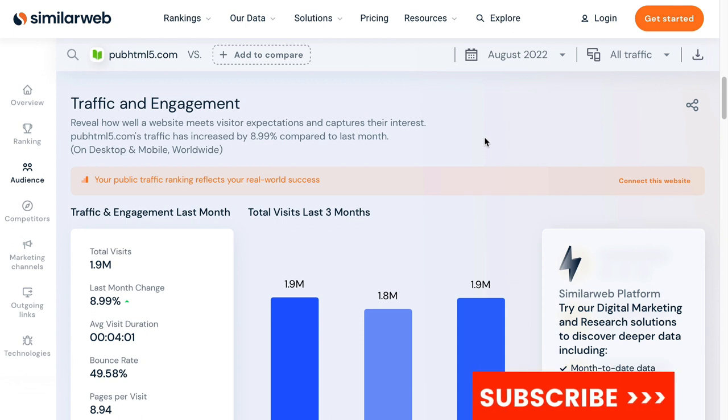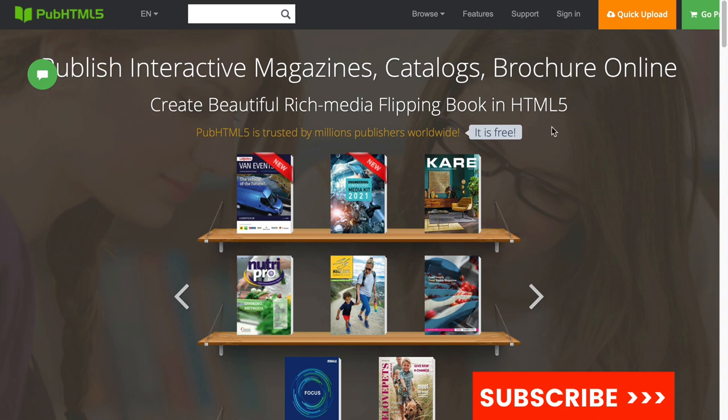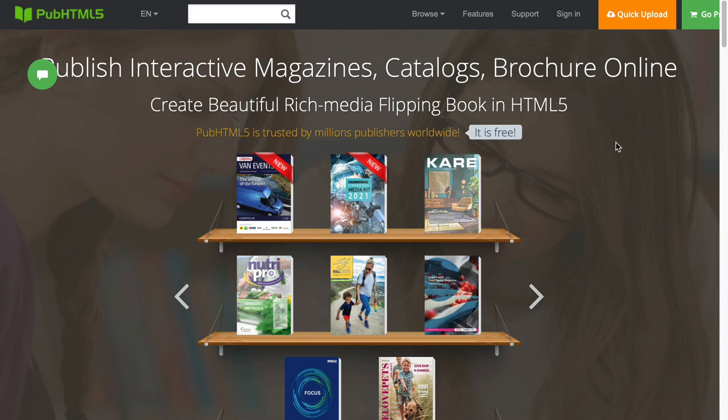This free traffic source is called PubHTML5.com. It gets close to 2 million visits a month. It basically allows you to publish interactive magazines or e-books, which means it can be used for top-of-funnel content as well as middle-of-funnel content.